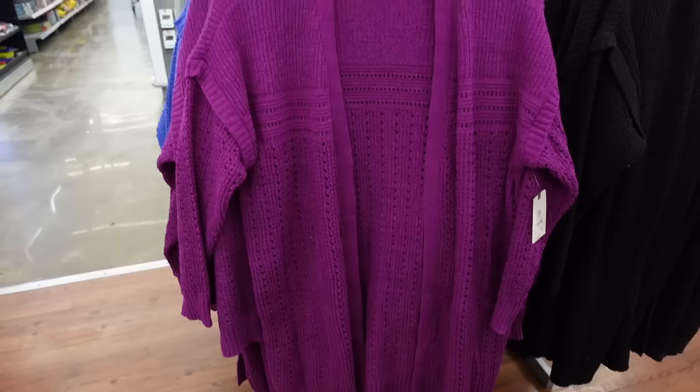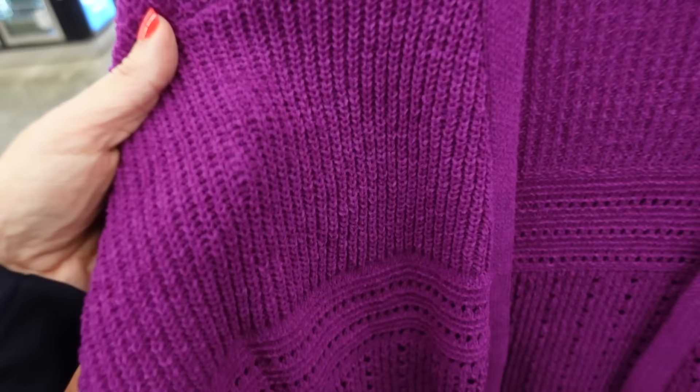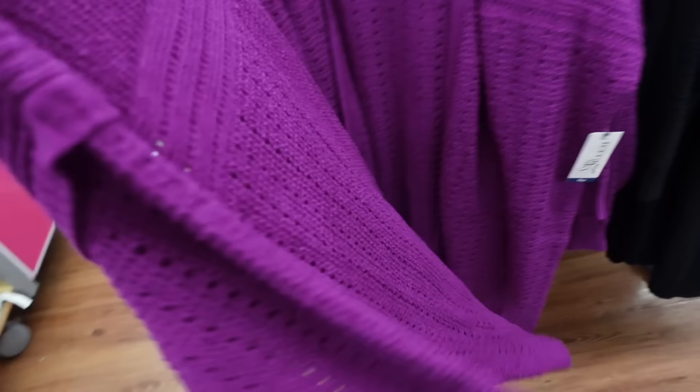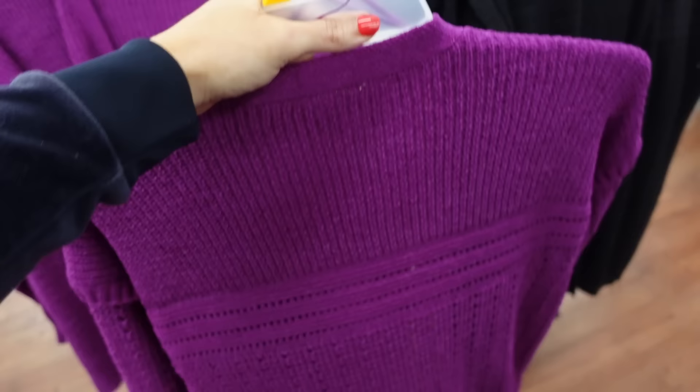I'm pairing it with a purple cardigan from Towering Sky. It's super soft, kind of like a chenille knit, with a drop sleeve, pointelle throughout, ribbed wrist, and about half the body is pointelle. Comes in purple, blue, black, and rust. I'm usually a medium or small and I think the zero X would fit nicely. They're $19.98.